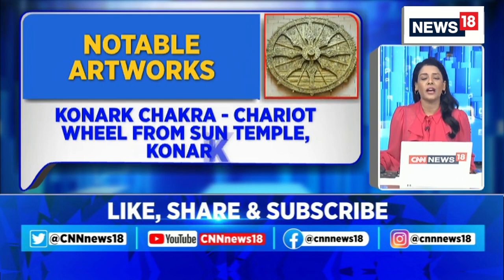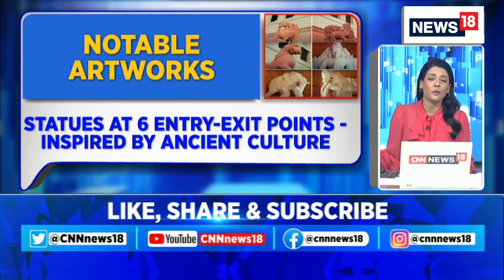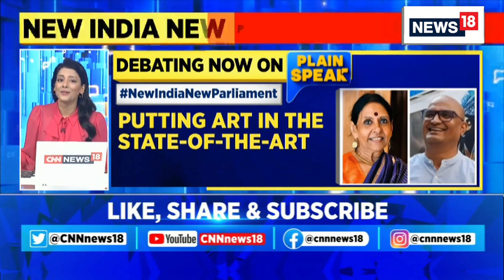There is a Konark Chakra — a chariot wheel from the Sun Temple in Konark. And there are statues at six entry and exit points inspired by ancient Indian culture. So clearly, the new parliament is putting art in the state of the art.